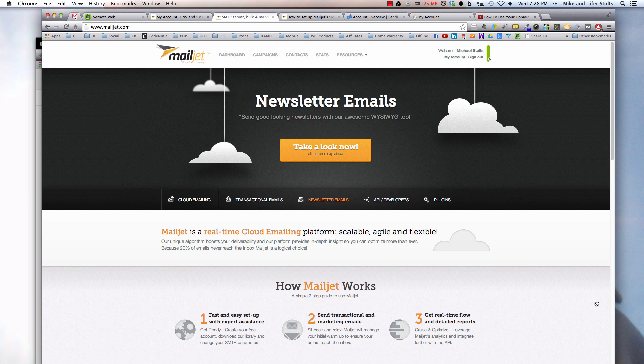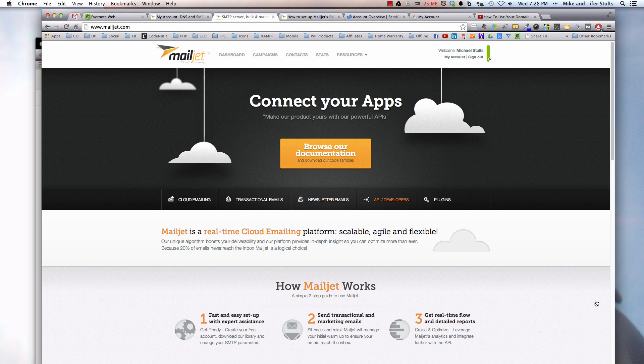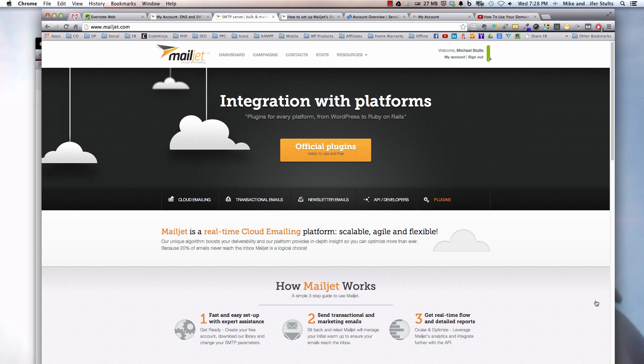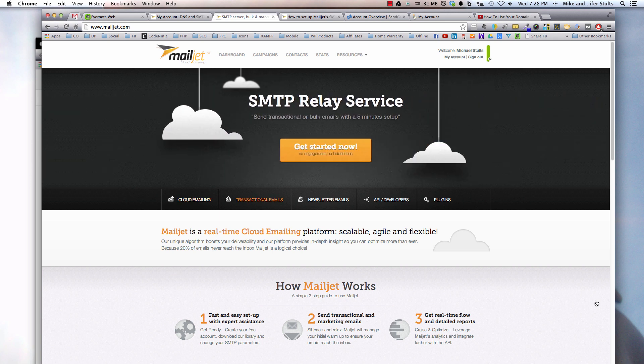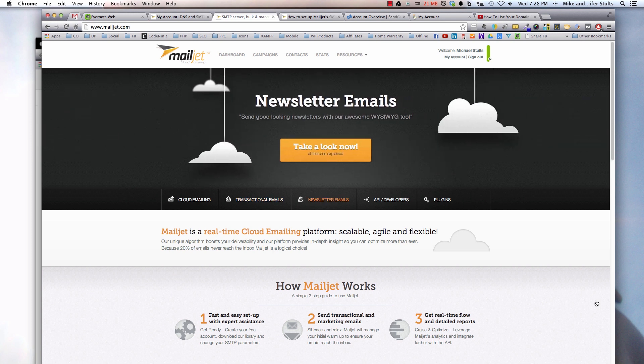Hey guys, it's been a little bit since I've made a video. Today, what I want to talk to you about is how to replace your outgoing mail server, your SMTP address, in the event that your hosting company does not provide you one. An example would be that on newer GoDaddy domain purchases, they do not actually give you an inbox unless you pay.